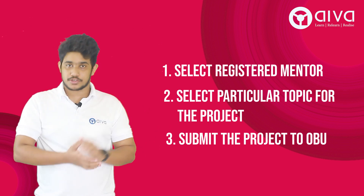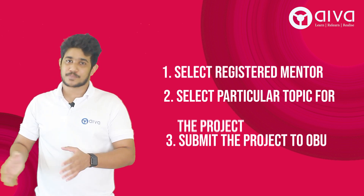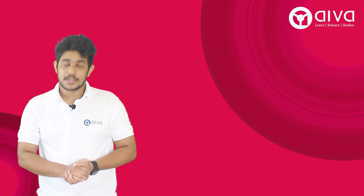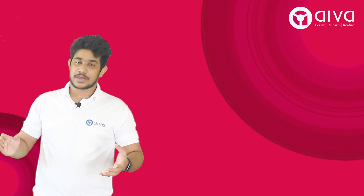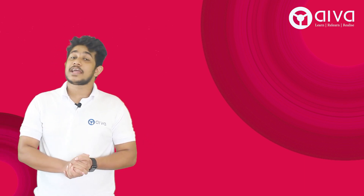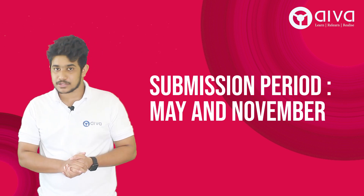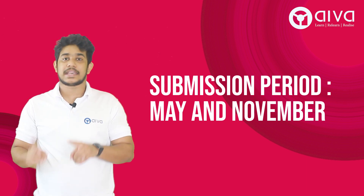Before submitting, there are a number of procedures involved. Once you've opted for the project, you must do a lot of research on your selected topic, prepare analysis, and conduct enquiries. You can work with both primary and secondary data, and your project mentor will be with you throughout the journey. Once done, you can submit the project in May or November, with submission open from day 1 to day 12 of those months.